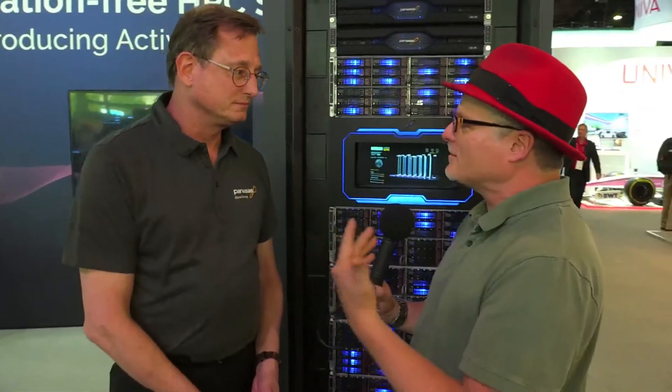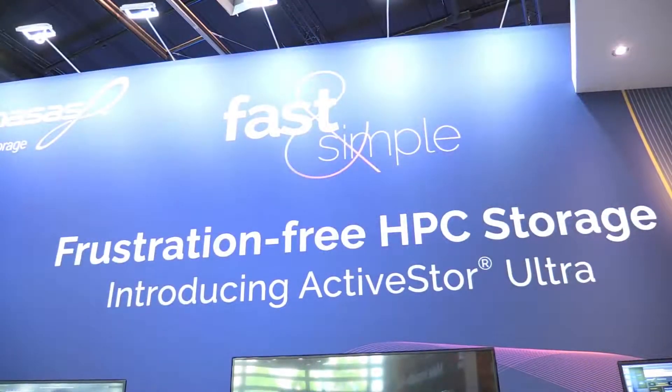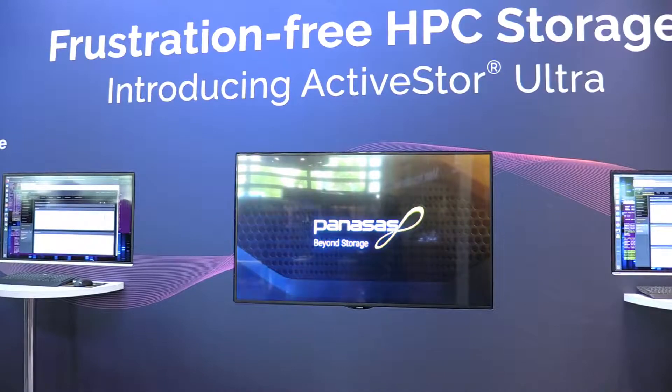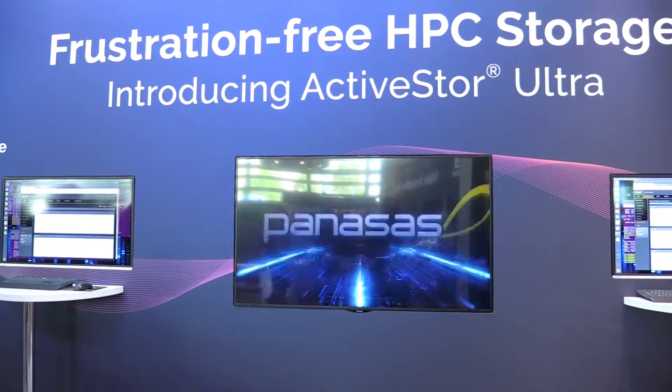What are you showcasing this week here at ISC 19? This week at ISC 19 we've actually introduced our new product, ActiveStore Ultra, to the European market. It is a new platform that we've completely rewritten from the ground up using the Linux operating system and COTS hardware. This is a big departure from where we've been in the past — we've actually manufactured our own hardware product. With COTS today, we can have a product that meets the needs of what we need and build a product around it.